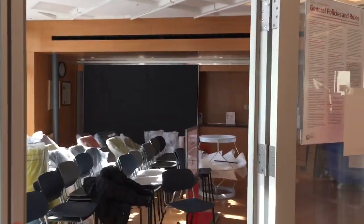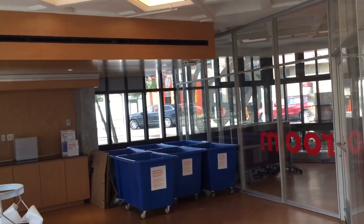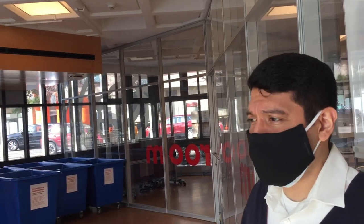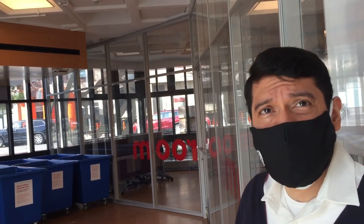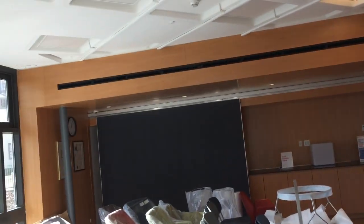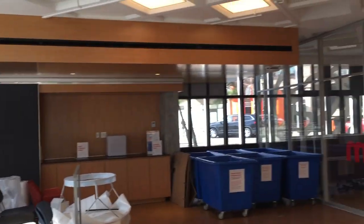I'll also point out the community room — you can step in and get a better view. At the old location we were in a really small space and didn't have a community room. Now we finally have one, which is almost the size of our old location. This is going to be for programs, lectures, presentations, arts and crafts, and different things. We're so glad we finally got this space. We also have a chalkboard over there, and in the future we're going to have a big TV monitor for movies, presentations, and lectures. The lighting in here is excellent.